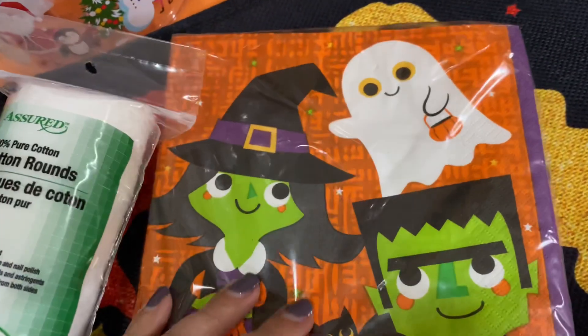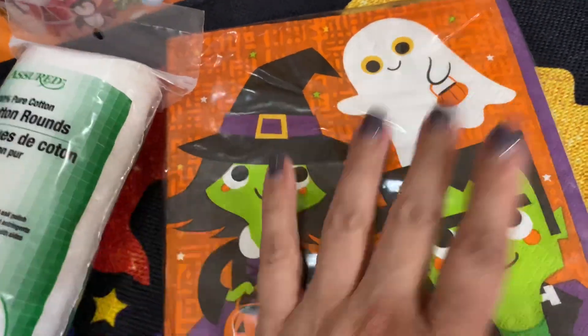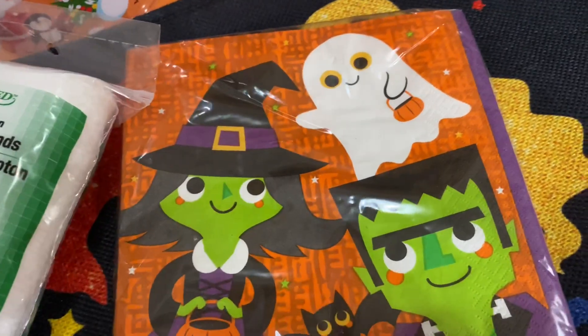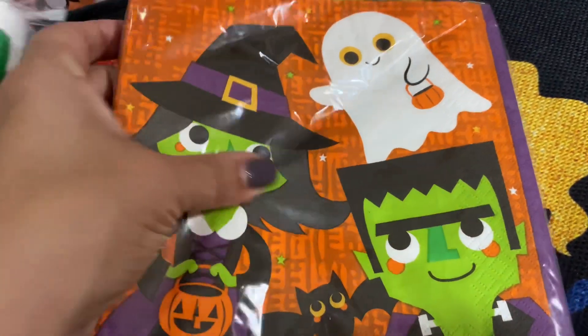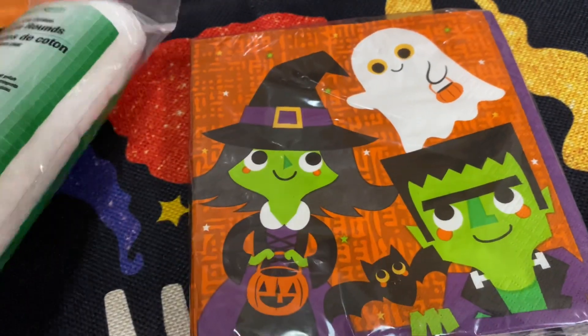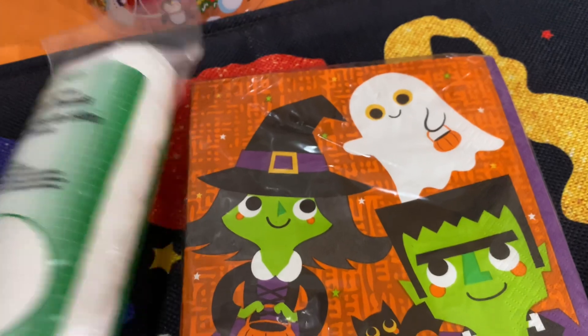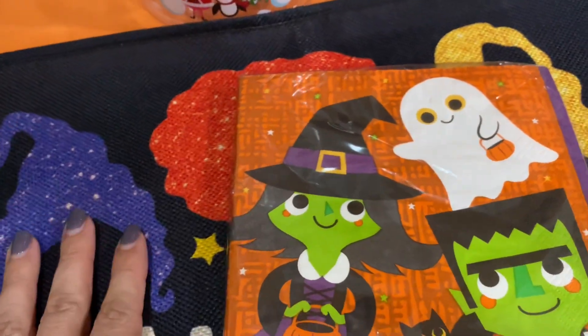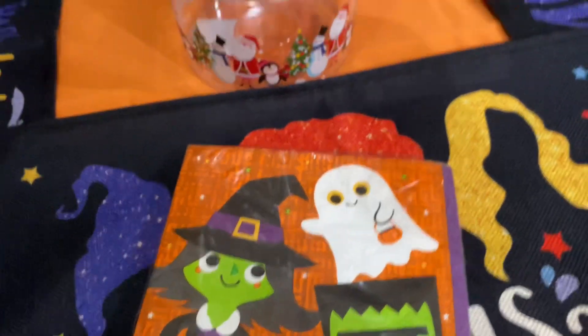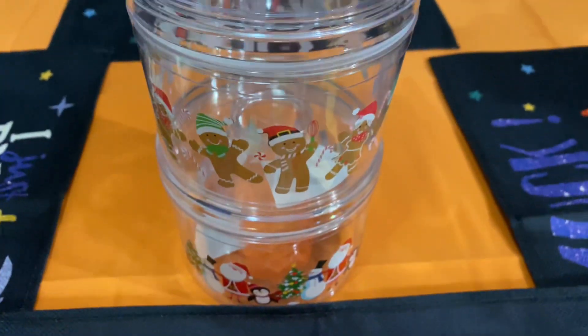I also grabbed one of these cute little knick-knacks — a cute little witch, a cute little ghost, and a cute little princess. That's it! Hope you guys like my cute little mini haul. Don't forget to subscribe and give me a thumbs up. Thank you guys for watching, bye!